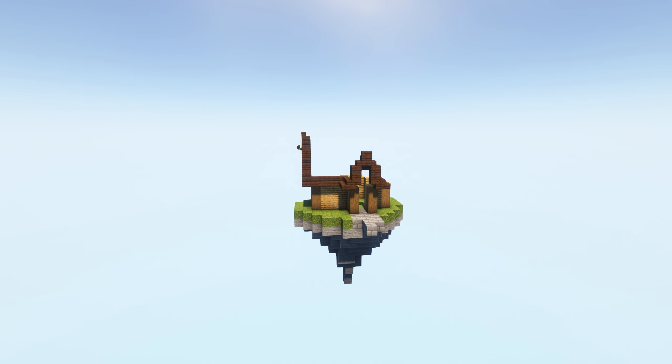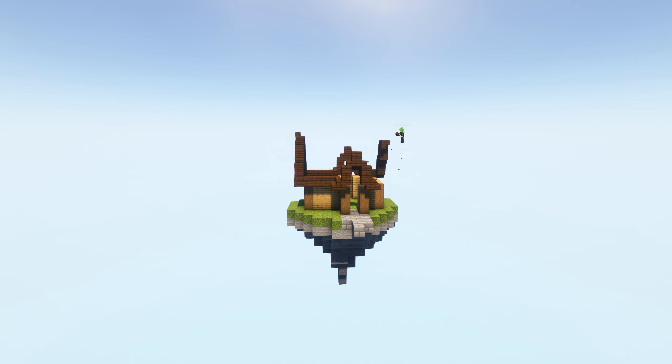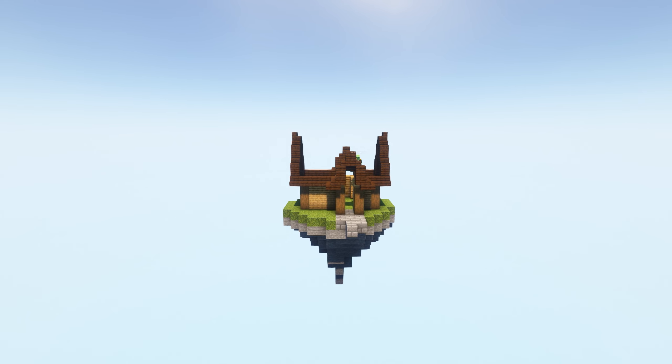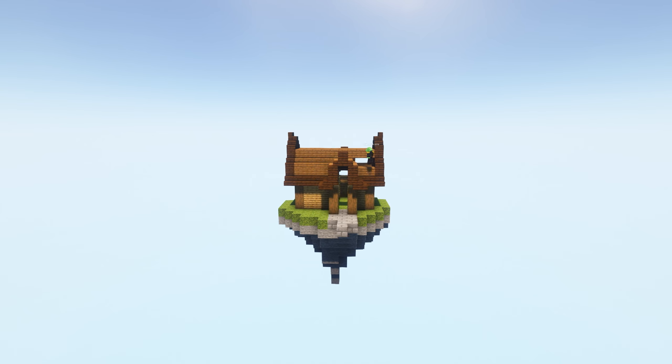I quite like this one actually. It's got a stripped spruce log frame, oak plank walls, dark oak trim on the roof, a little chimney in the back, and a path coming off the front.